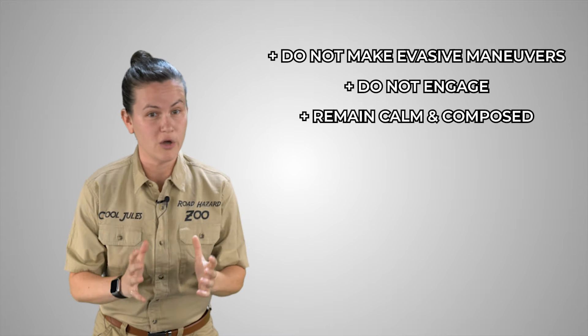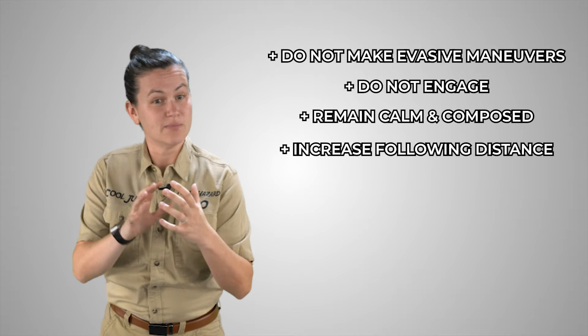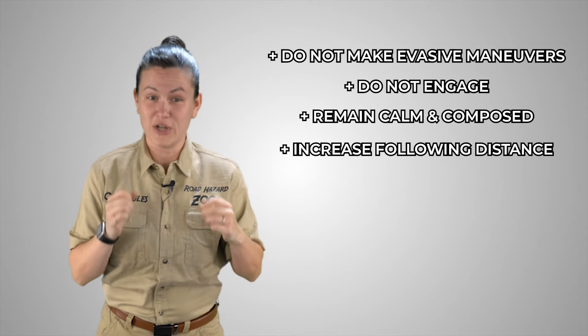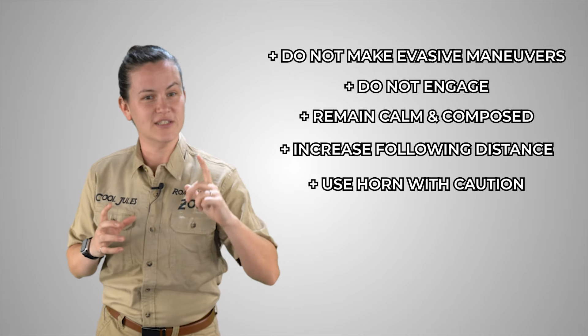Remain calm, keep your composure, increase your following distance from that hazard, and create as much space between yourself and them as you possibly can. And remember, your horn should never be used to express anger — it should only be used to alert others of danger.